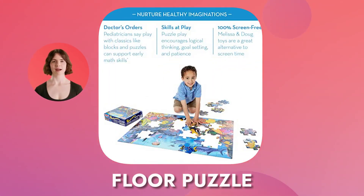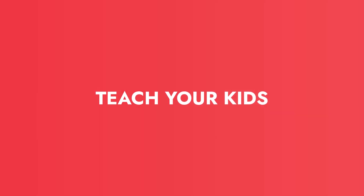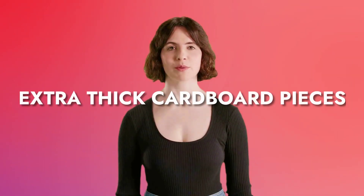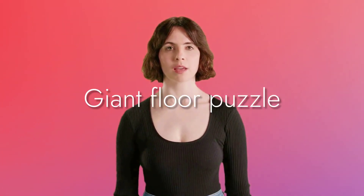Having a floor puzzle that captures the beauty of the ocean is a great way to teach your kids about the environment. It's extra thick cardboard pieces with an easy clean surface, perfect for keeping the puzzle looking new.